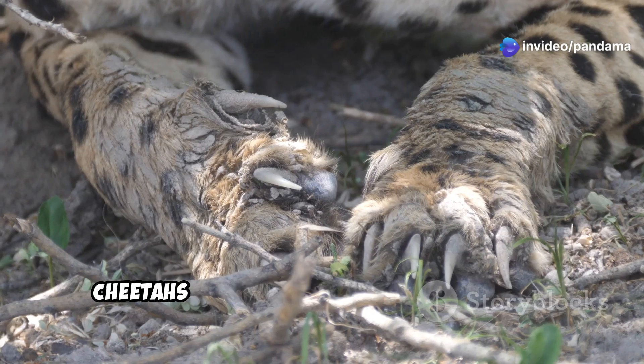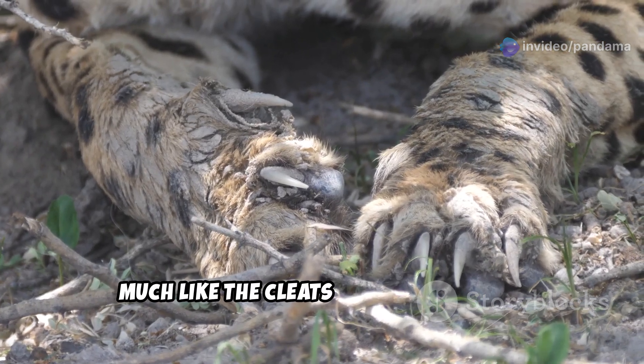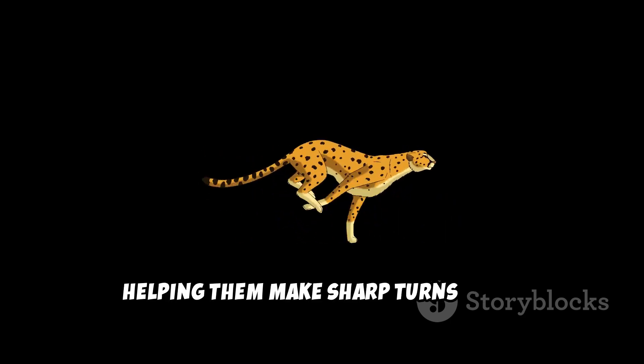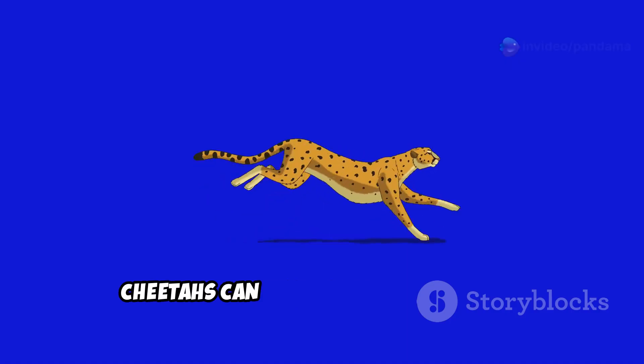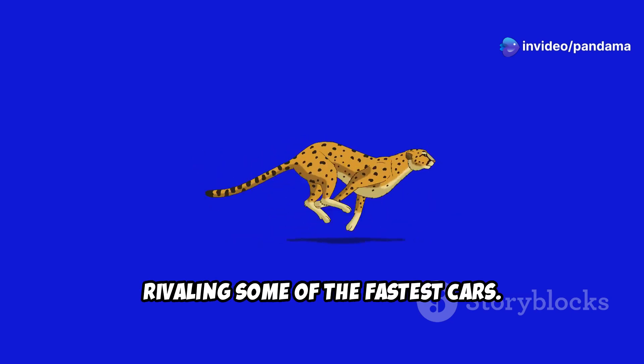Unlike most cats, cheetahs have semi-retractable claws that provide traction, much like the cleats worn by athletes. Their long muscular tail acts as a rudder, helping them make sharp turns while chasing prey. Cheetahs can accelerate from 0 to 60 miles per hour in just 3 seconds, rivaling some of the fastest cars.